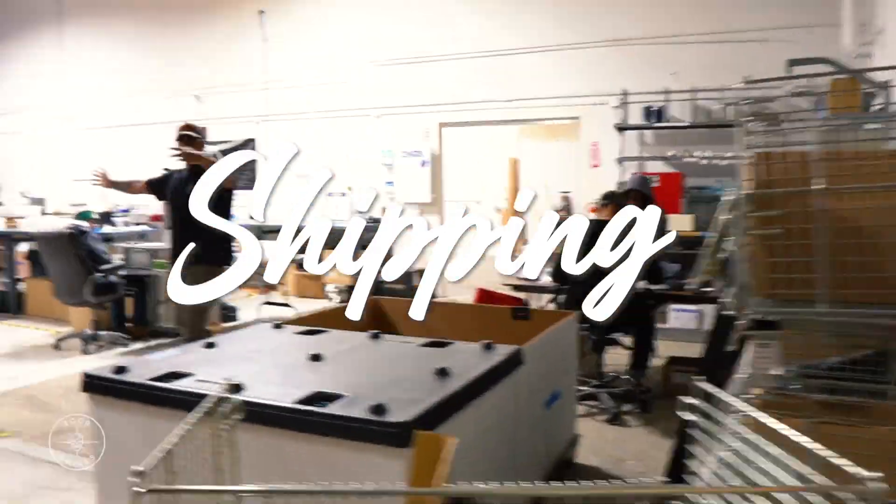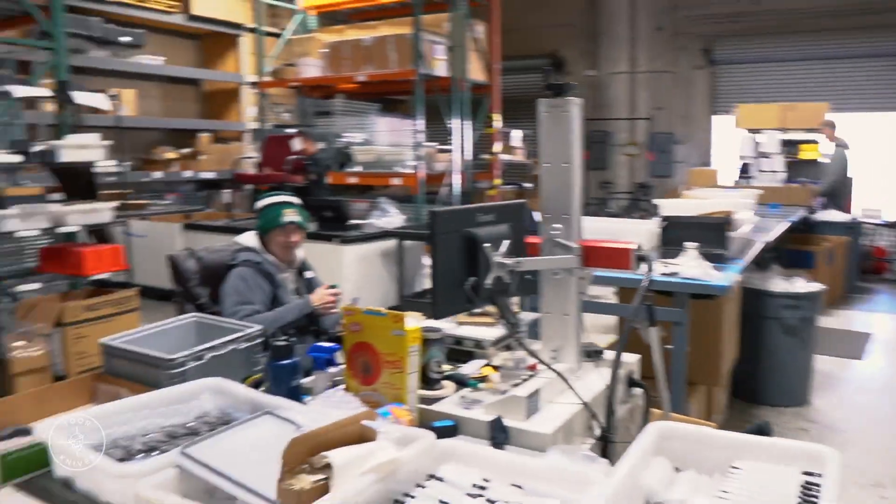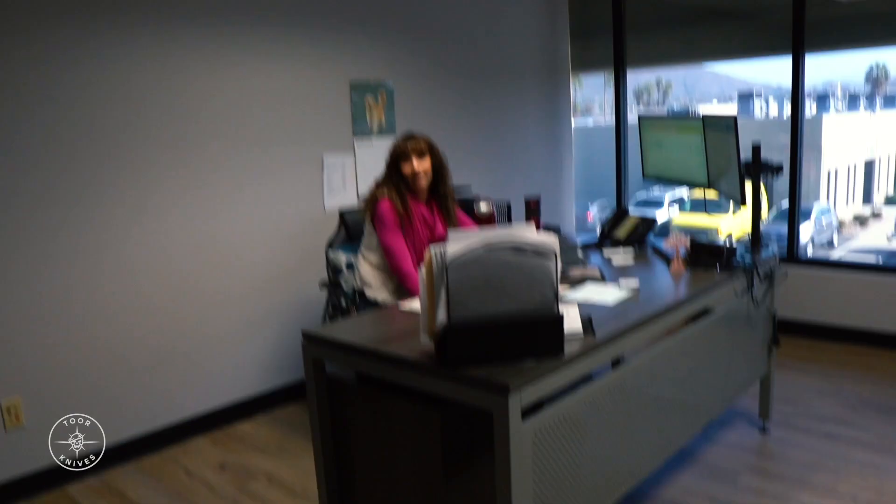We got the shipping department in here. This is where it all goes down when we get your product to you. This is all the guys and gals. We got our CFO Sandra over here. Hey, hey mom. Give him a hi. Hey guys.